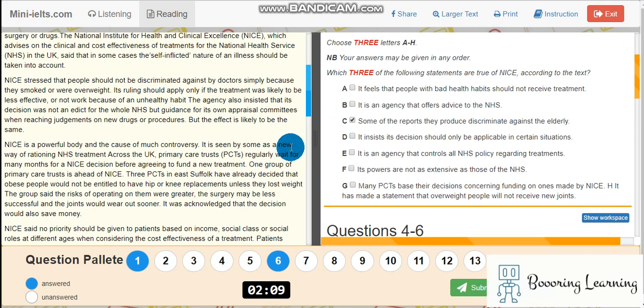After you answer questions, you will see the questions are selected here with blue, as you can see. In the computer-based test, the system just underlines the number. At the end of the test, you have to be sure that you have selected and answered all of the questions.